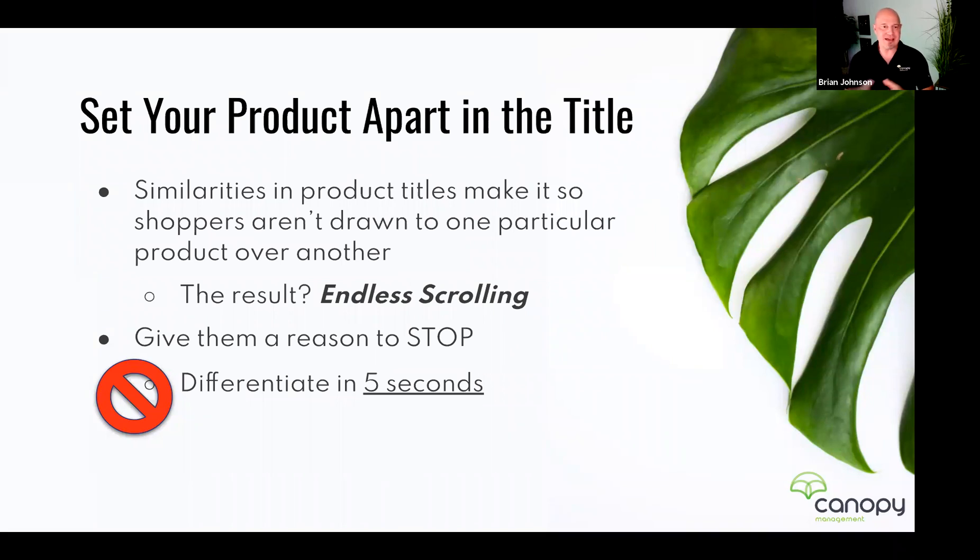Similarities in product titles mean shoppers aren't drawn to one particular product over another. This happens when you're a leader in your niche and everybody copies you, or when you launch a product and match what everybody else is doing because it seems to be working. Suddenly everybody looks the same. Some product niches are really bad about this — the first 50 listings are almost identical, with only minor variations like a different color or a different spec listed in the title.